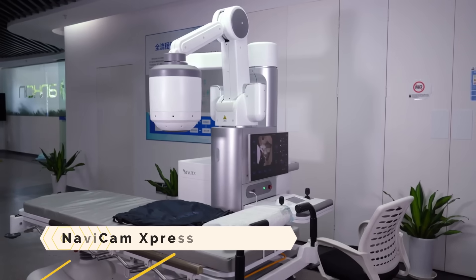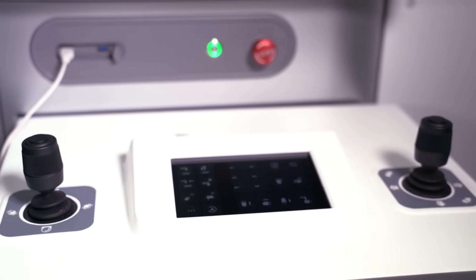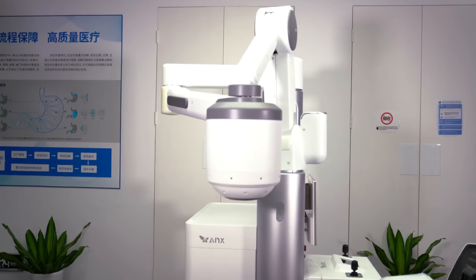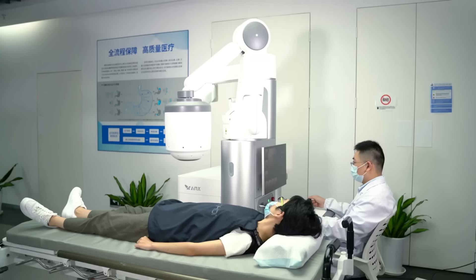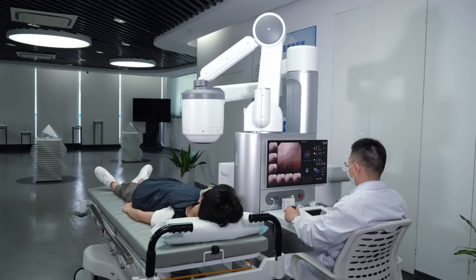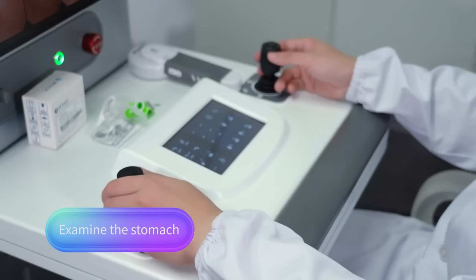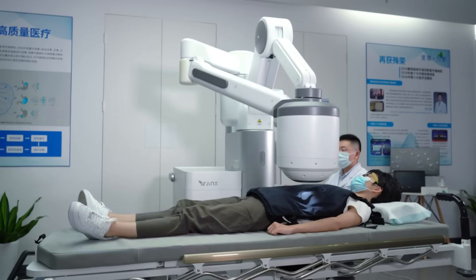Navicam Express is a robotically operated capsule endoscopy system that enables doctors to see into the stomach without numbing the patient or inserting a tube. It takes 360-degree pictures of the stomach lining and employs magnetic control and smart algorithms to steer the capsule in five dimensions. Compared to traditional gastroscopy, it is a more practical, less invasive, and risk-free option with a wide range of potential medical uses, including the detection, evaluation, and tracking of gastrointestinal diseases.